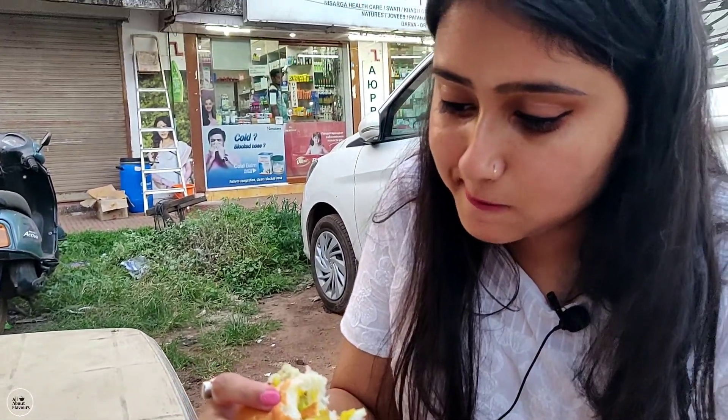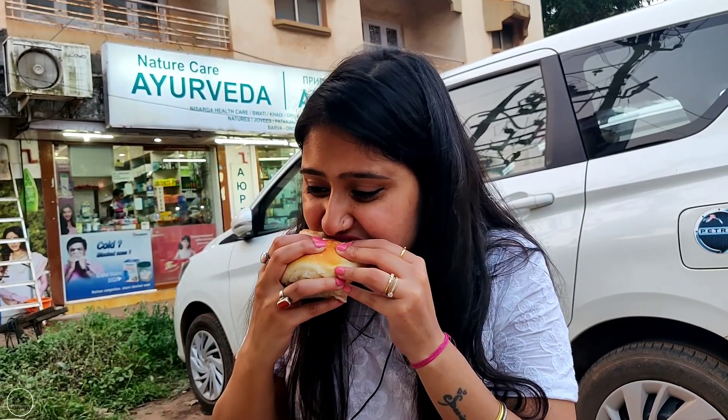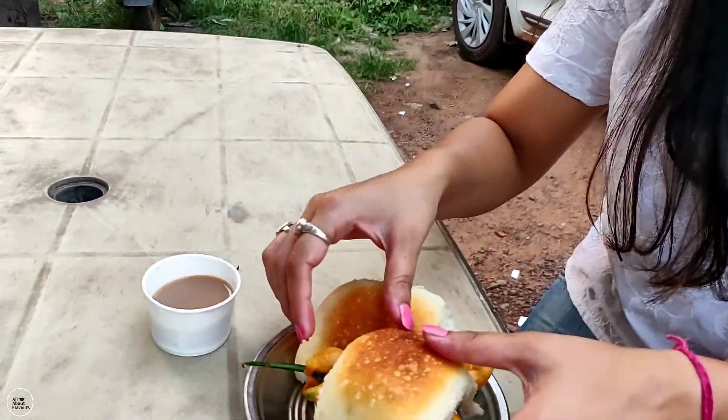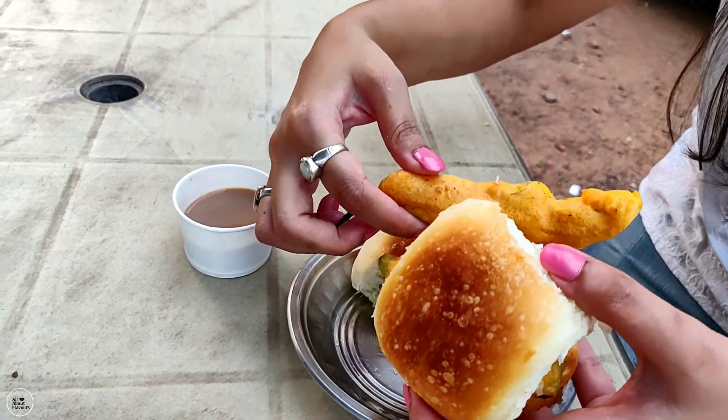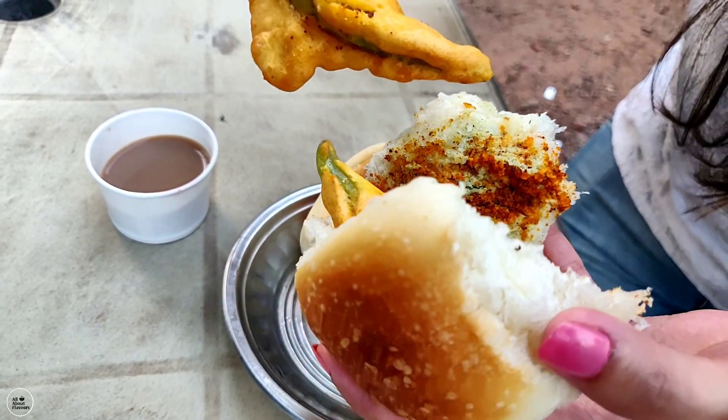This is definitely good here, there is no doubt about it. This is amazing and really good. Definitely a thumbs up for this vada pav. Generally when I've eaten vada pav there is a red or green chutney, but I think it looks good with the white chutney. The mirchi pav has two pavs, with white chutney and red chutney powder as well.